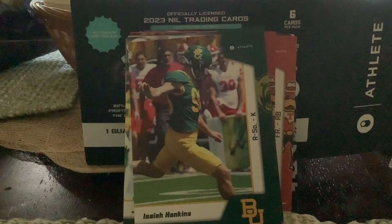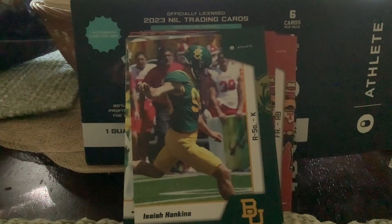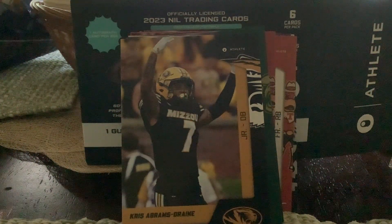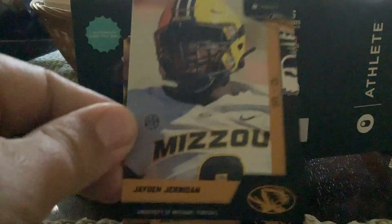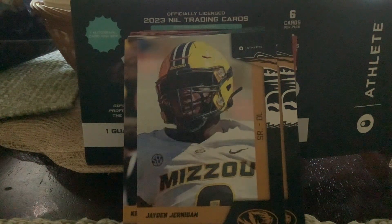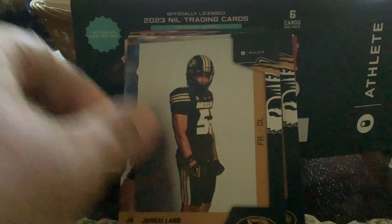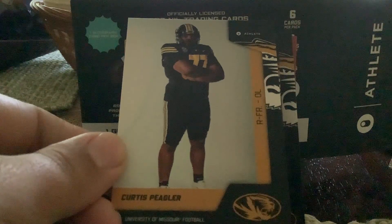Oh awesome, another SEC team — I'm happy about this one. My uncle Chris, if he's watching, will be happy — Missouri, where he went to college. Missouri Tigers. Chris Abrams, number one, first card. Jett Moore, junior defensive end. Jayden Jarrigan, senior defensive lineman. Jake Garcia. Jakey Lang, freshman defensive lineman. And last but not least, freshman offensive lineman Curtis Pigler.